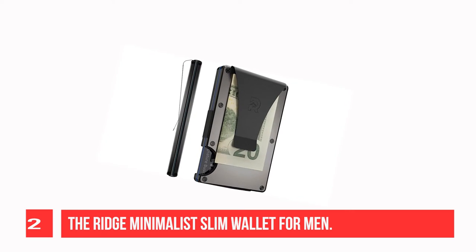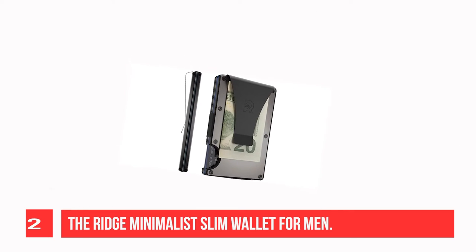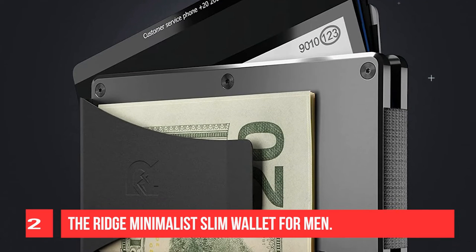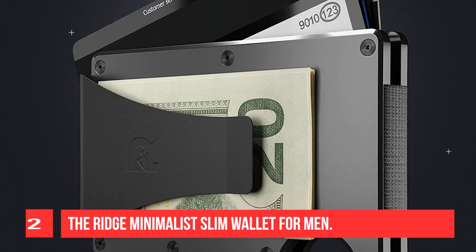The Ridge Wallet's dual-track design includes RFID blocking interplates to protect your valuable cards and information. Durable metal and high-quality accessories keep these wallets lasting a lifetime.